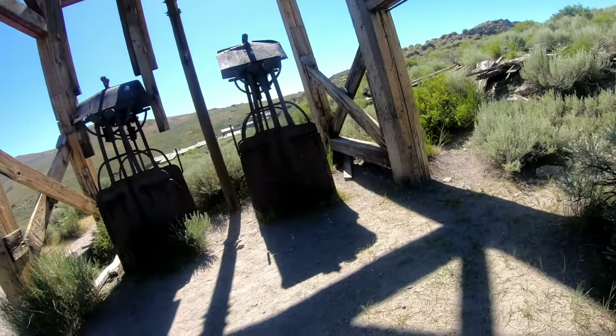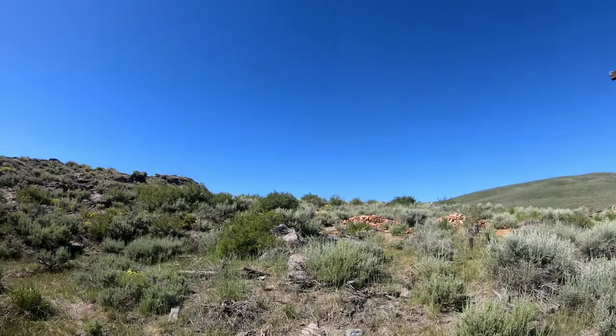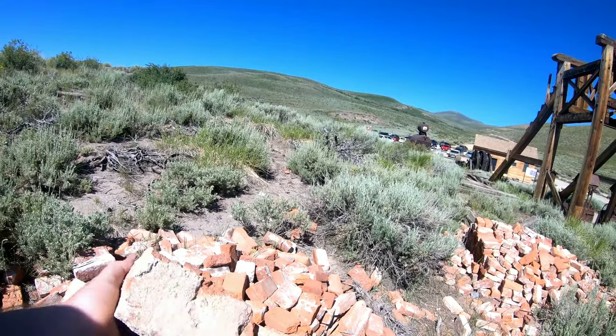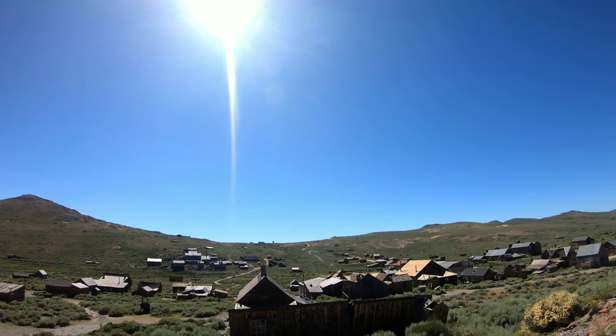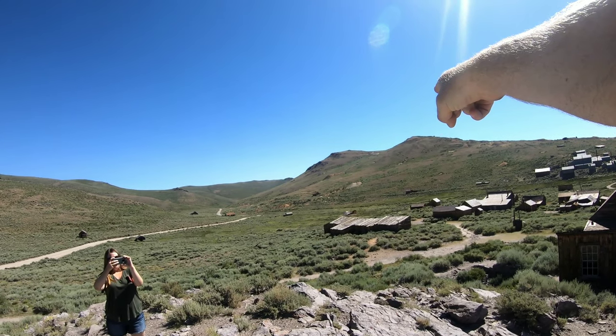Did you know Bodie had more than 60 saloons and dance halls? Look at those bricks - they're super light. I wonder if they made them here. Maybe we'll stumble across some gold.